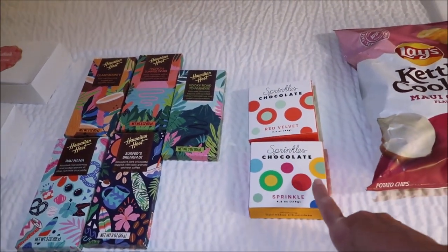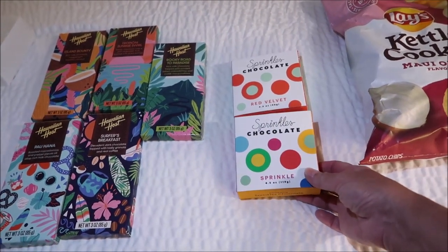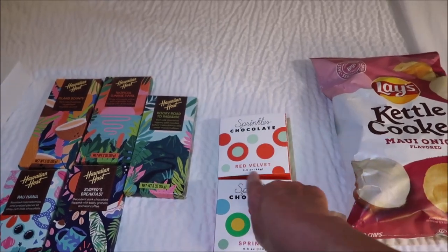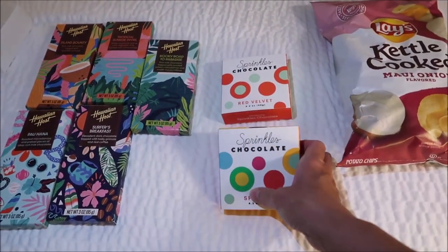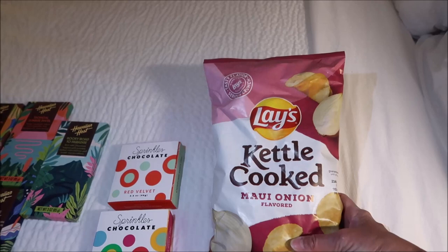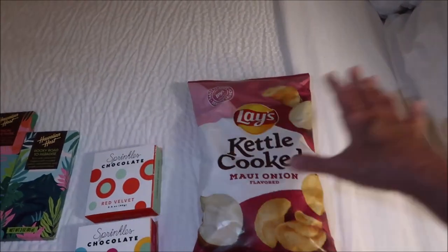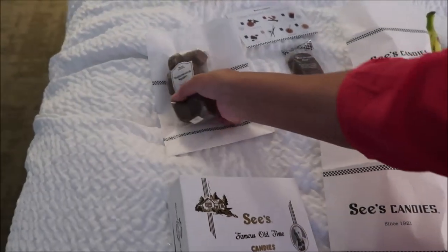We got these at the airport — these are actually Sprinkles cookies. This is a Sprinkles Chocolate Sprinkle and this is the Red Velvet. They're new, so I guess they hadn't done cookies before. Then we saw these Lay's that we haven't seen — these are Maui Onion flavored and we've just never seen those in our area.